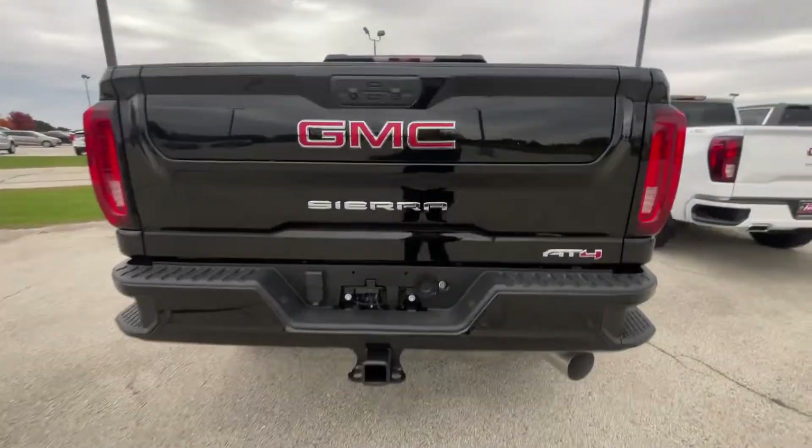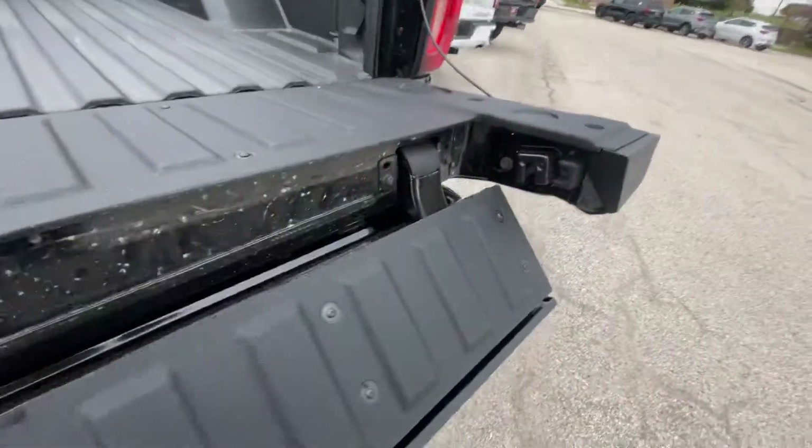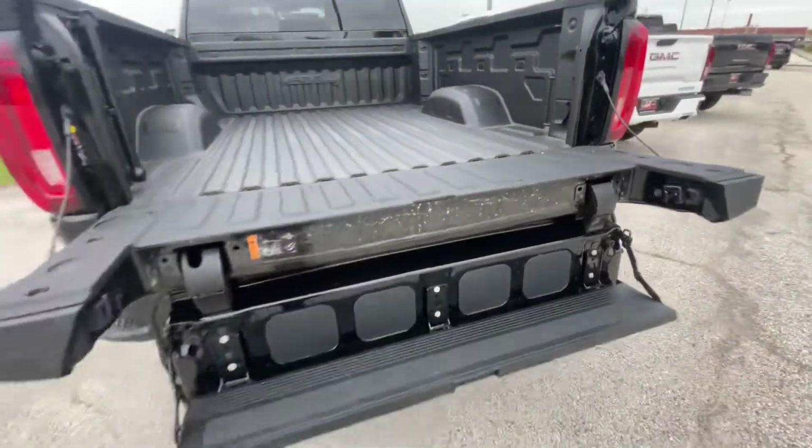This vehicle does have the multi-pro tailgate, so if you click the buttons on the tailgate it has a step. Since it is a higher-up vehicle, it's easier to get in with the step like that.